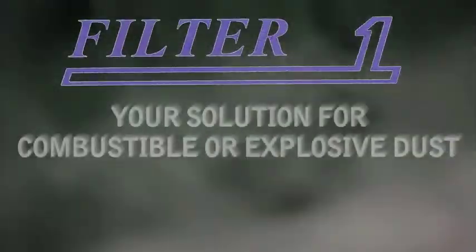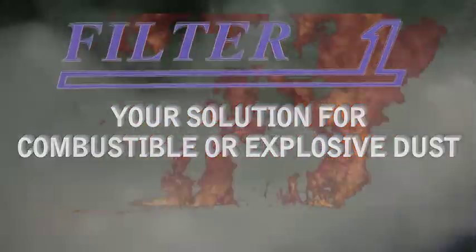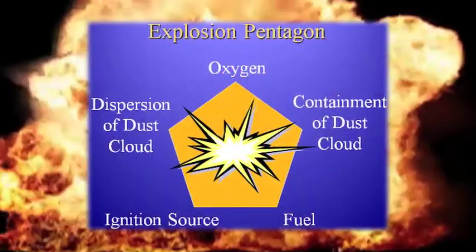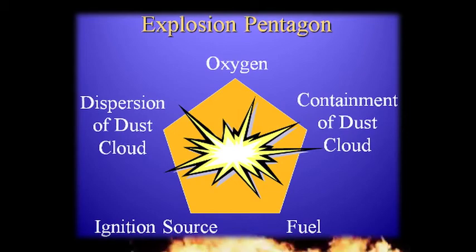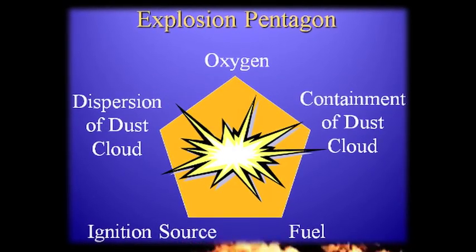Recent manufacturing plant explosions have magnified the importance of safely handling combustible dust in the workplace. The National Fire Protection Association defines combustible dust as a combustible particulate solid that presents a fire or explosion hazard when suspended in air or the process-specific oxidation medium over a range of concentrations.